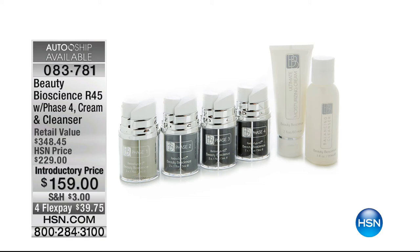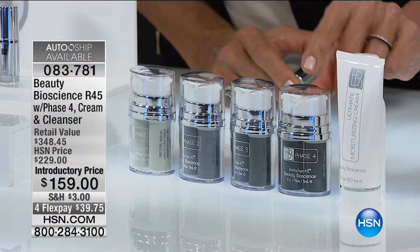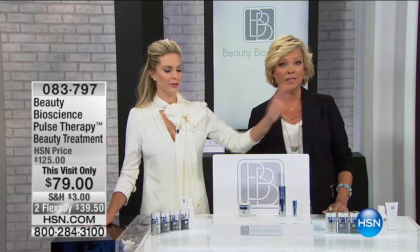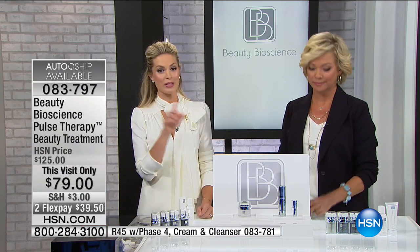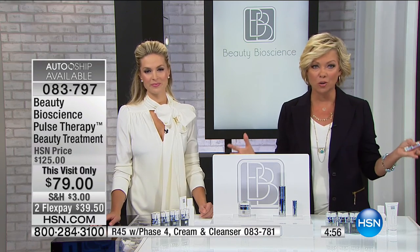If you weren't with us to start the hour: we are down to a couple hundred left in the Beauty Bioscience R45. It comes with phase four — all day long this has never been done. We've done phases one, two, and three, but only one other time in five years have we offered phase four. It makes an even bigger difference — plus you're getting the cream and the cleanser. Item 83781, auto ship, extremely limited. Don't wake up tomorrow with the coulda, woulda, shoulda. You'll save $70. Individually, you'd pay almost $350. If there's any auto ship left, grab it.